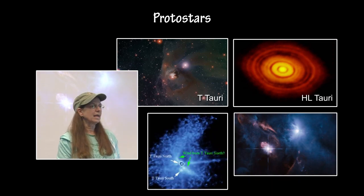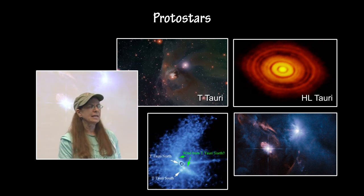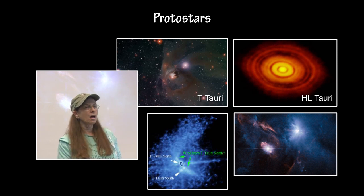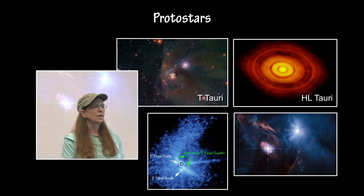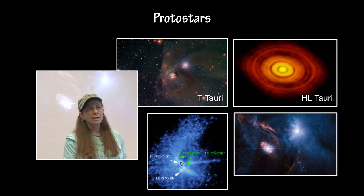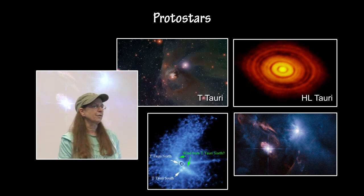The T-Tauri has just newly emerged from its cocoon of gas and dust. It has just recently become visible in the optical part of the spectrum as it emerges out of its cloud. HL-Tauri is further along — it is about a one-million-year-old protostar with a disc around it, and it is actually starting to show a little bit of gaps in the ring, suggesting early planet formation in that particular protostar. T-Tauri may look like that as it evolves further along, but it is too young for that.